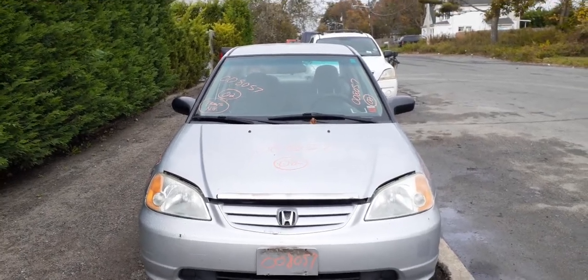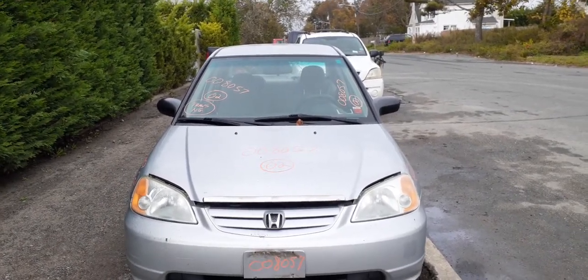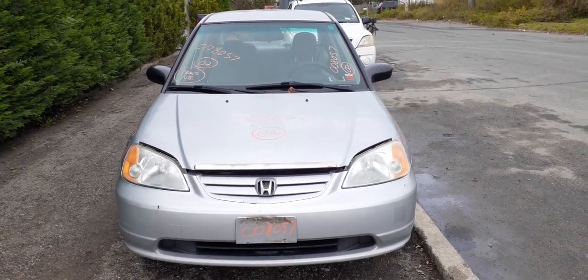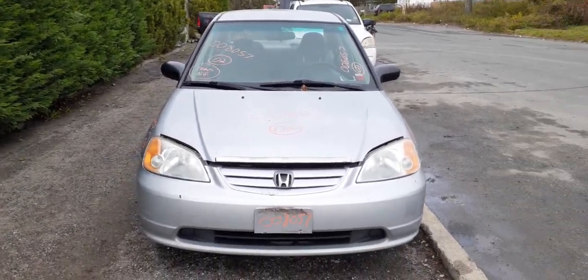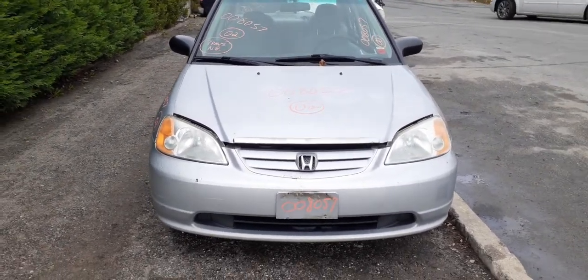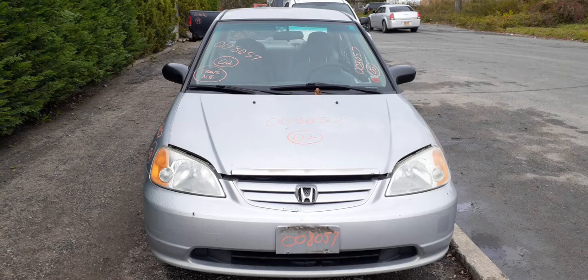Here's the newest addition to the inventory: a 2002 Honda Civic LX four-door sedan, stock number 8057. It's got a 1.7 with an automatic and 283,323 miles.